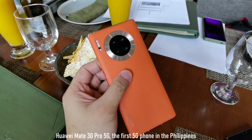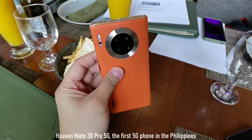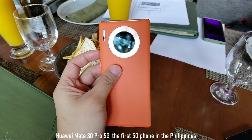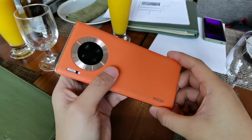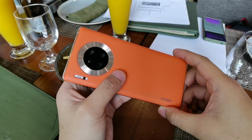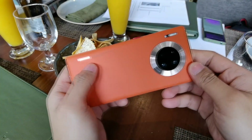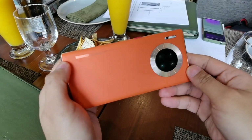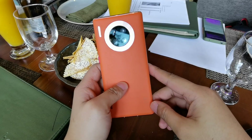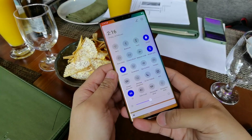The Huawei Mate 30 Pro 5G is the very first smartphone in the country with next generation 5G technology. It has higher speeds, better connectivity and more stable connectivity than the current 4G technology that we have, and this phone is the first to have it here in the Philippines.